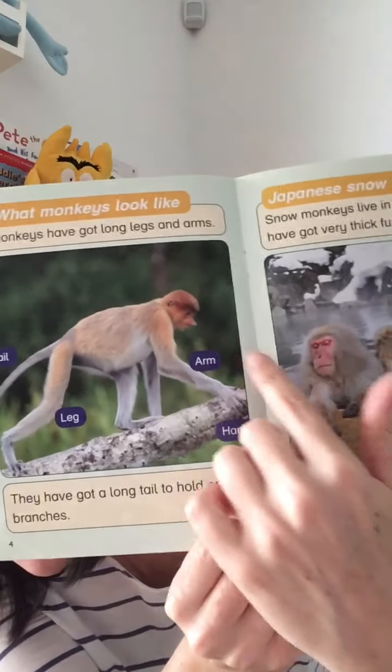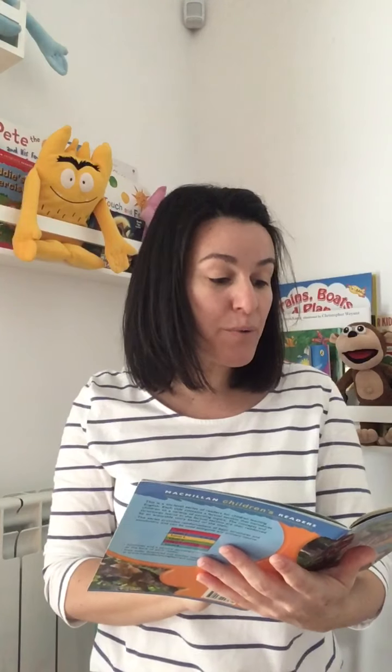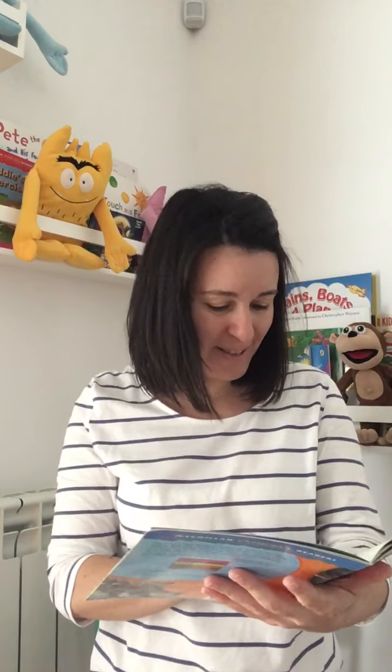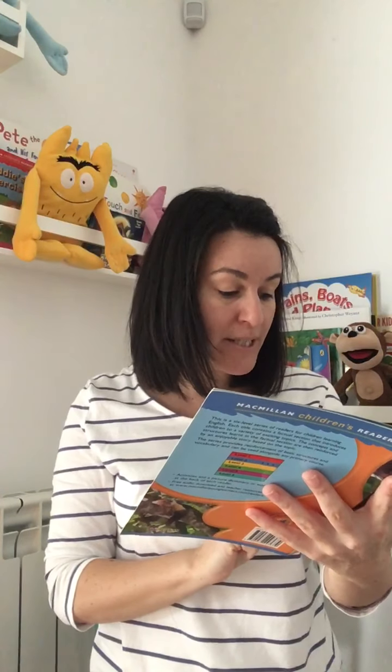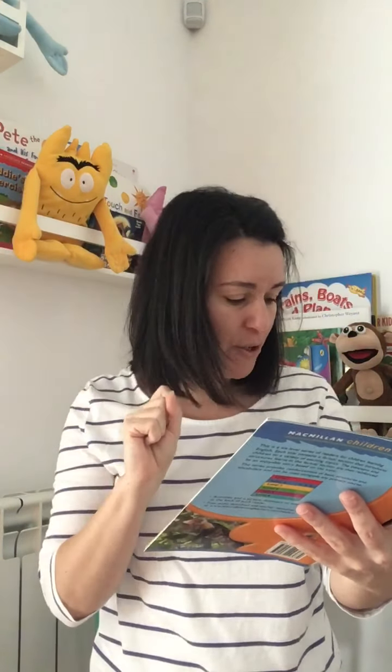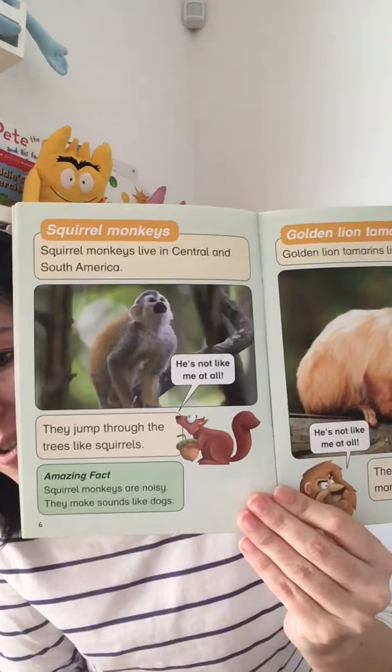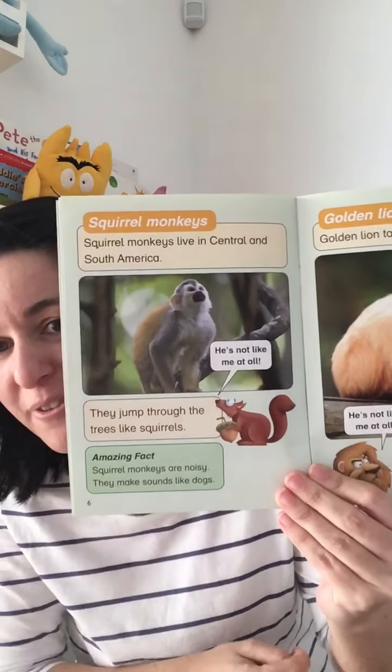Look at this monkey's nose — what a crazy nose! Squirrel monkeys live in Central and South America. They jump through the trees like squirrels. "He's not like me at all," says the squirrel. Amazing fact — squirrel monkeys are noisy. They make sounds like dogs. Wow, I didn't know that. I like squirrel monkeys. That's super cute.